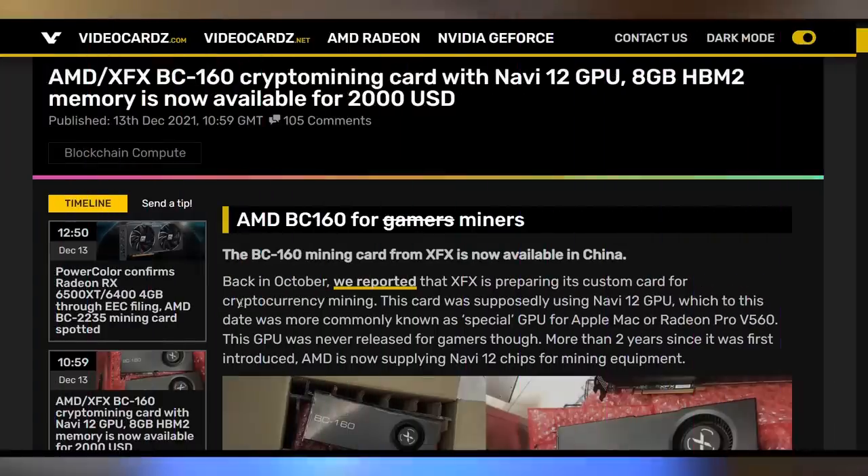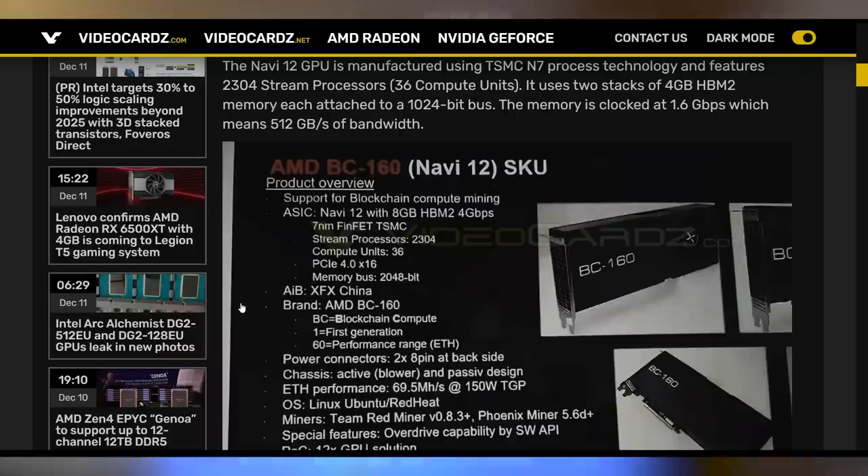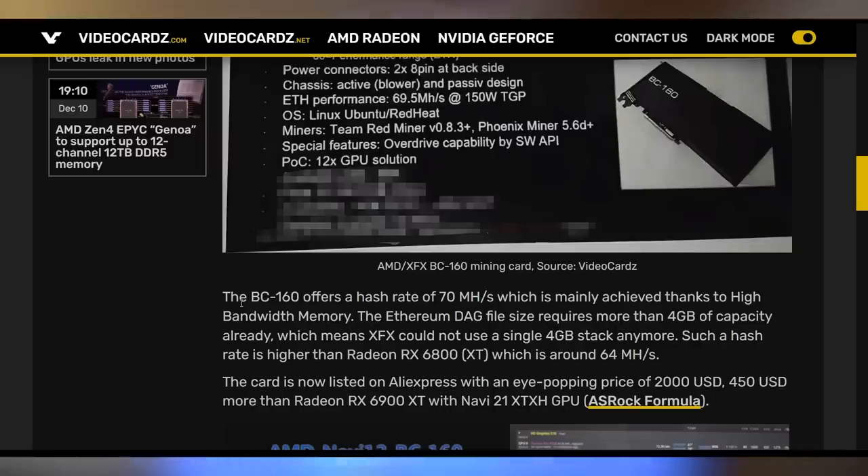While next-gen NVIDIA and AMD GPUs in mining are likely fake, what is real is a new AMD mining GPU hitting the streets — the XFX BC-160, capable of 70 megahash per second at 150 watts with two stacks of four gigabytes of HBM2 memory. Hopefully this won't take away from consumer GPU supply, but the problem is miners just buy both dedicated and gaming cards, which really hurts the end consumer.